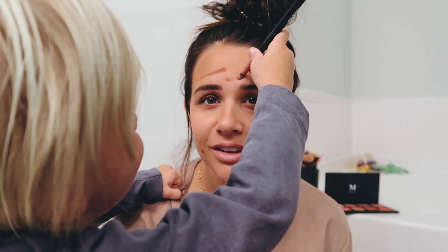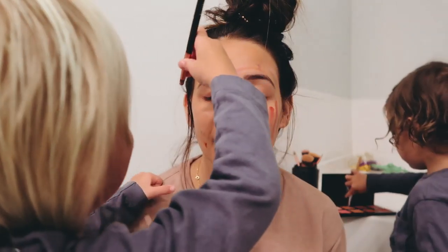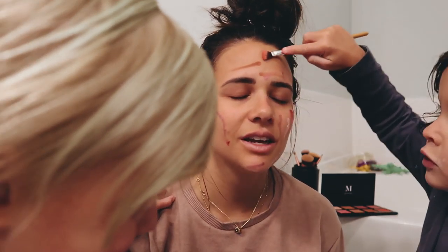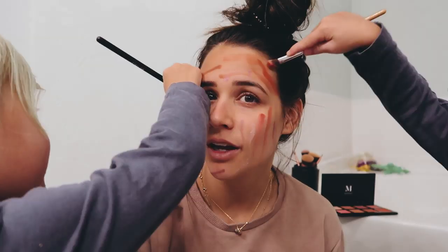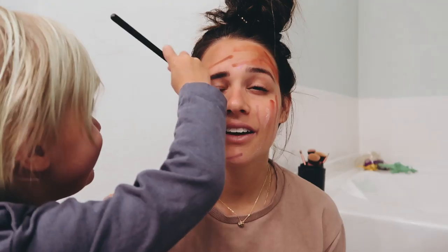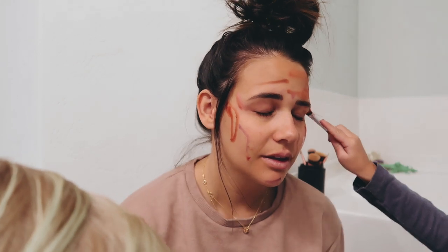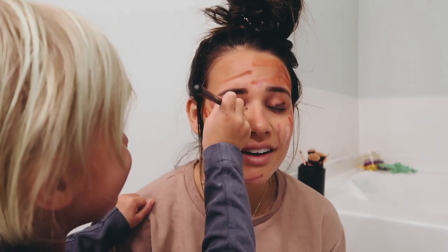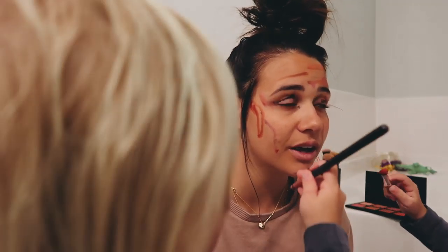Do you want to put it on my eye? Eyebrow. I just feel like it really brings out the corner of my eyes. On your eyes. Orange! That's so big! So good! This is so cool!